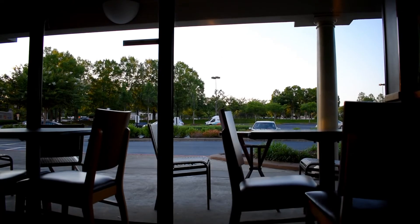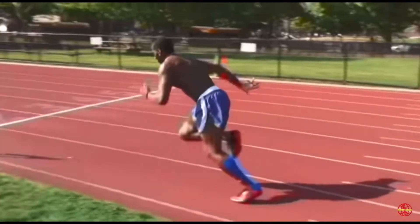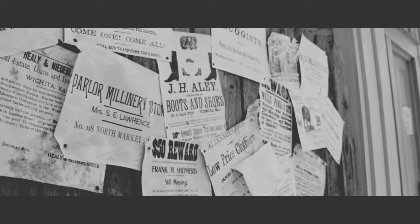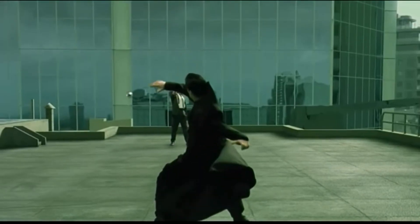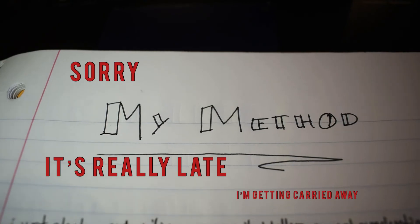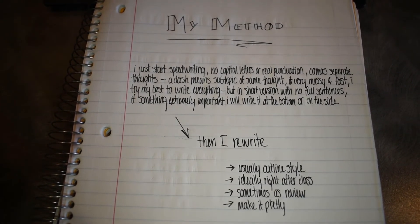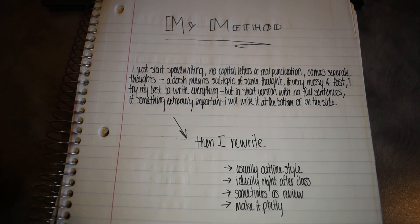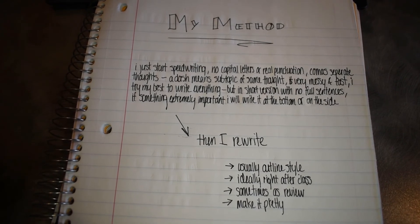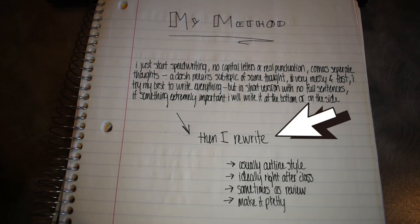Aren't you wondering how the heck I write my notes? Because I don't do any of these things. I'm a little more chaotic than that. It's literal chaos — we hit the ground running, nobody knows what's going on. It's the wild west of academia. What I actually do is I just start writing whatever the professor's talking about, whatever's on the PowerPoint, anything and everything that seems relevant with no real order. I don't bother with capital letters or punctuation because I'm trying to go as fast as possible. I only use commas to separate thoughts and sometimes dashes to separate subtopics. And the most important thing is that I rewrite my notes.